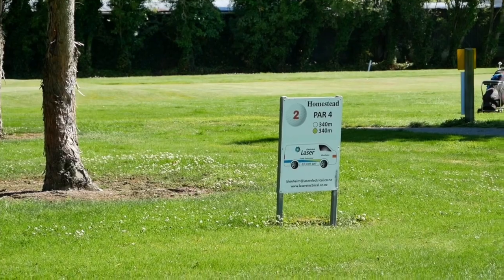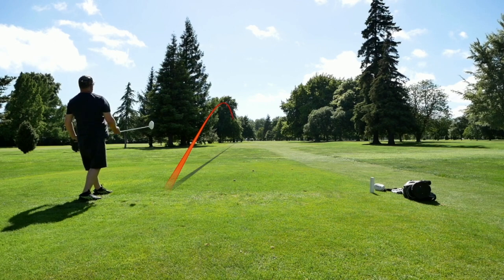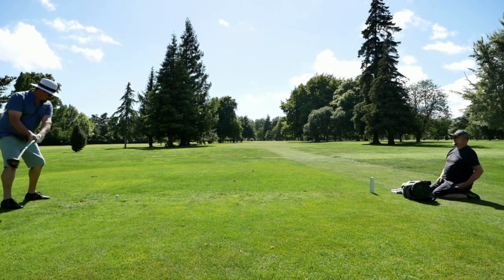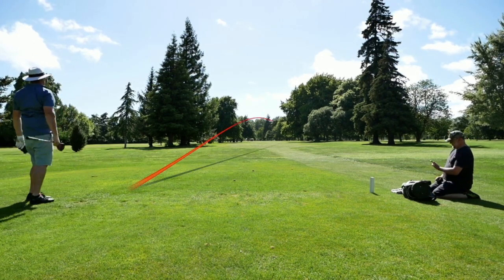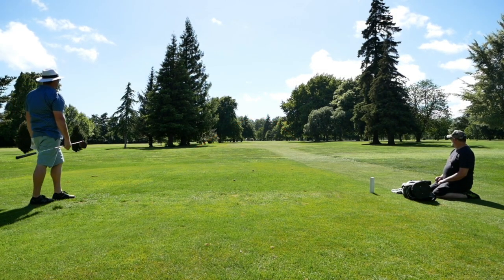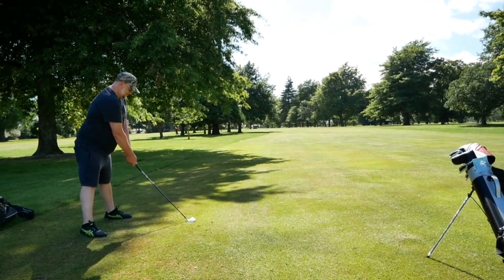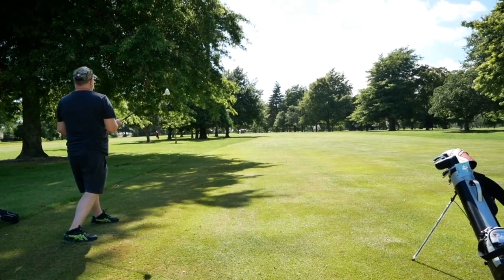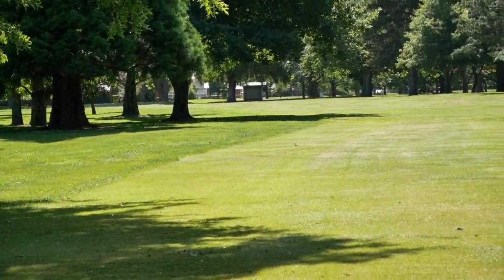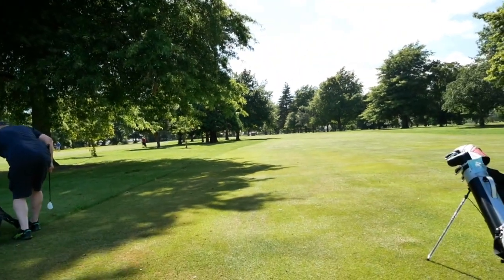Hole two, par four, 340 metres from the white. That's better — look at that, right down the left side. Stick this back under the tree. Look at that go. Yeah, that's good. Is it down just over the foot of the tree? Just on the other side of the fairway. Nice.